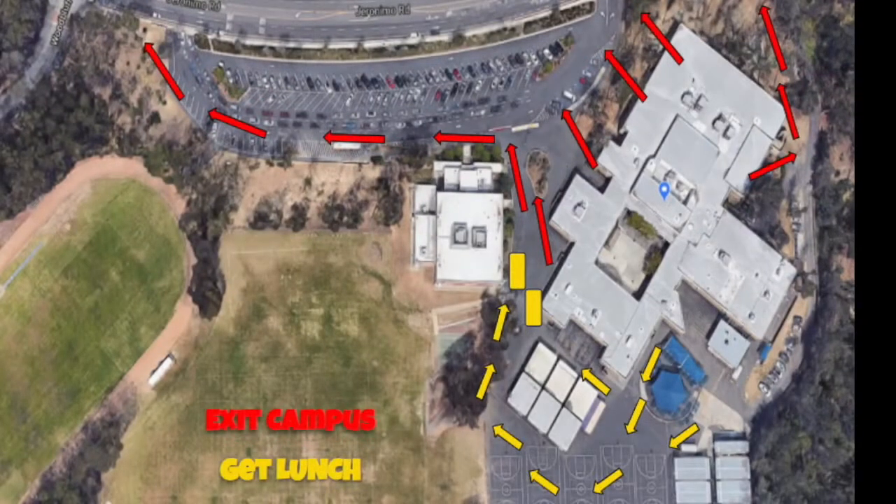Here are the directions for the end of the day. The red arrows in this overhead satellite image show the exit patterns to leave campus, and this is the way we want you to leave each and every day. However, if you choose to get lunch — and there won't be any lunch eaten on campus, but it is a grab-and-go lunch — you can also pick up breakfast for the next day as well. Follow the yellow arrows, exit around the lunch area and around the portables, and find the yellow rectangles outside of the gym where you can pick up your grab-and-go lunch, then follow the red arrows to exit campus.